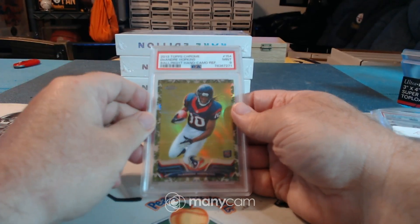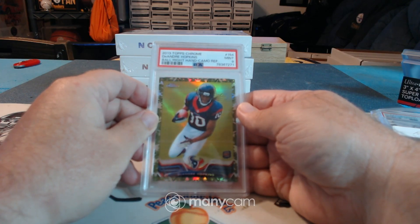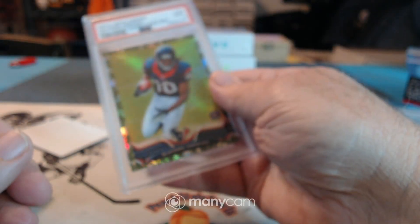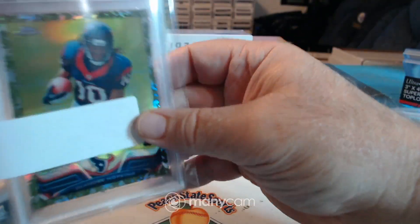2013 Topps Chrome DeAndre Hopkins Camo Refractor — I believe those are numbered to 75, ball in the right hand, PSA 9. Nope, it's numbered to 499. I thought the camos were to 75 but I guess I'm wrong. Rizzi T2 — DeAndre Hopkins.